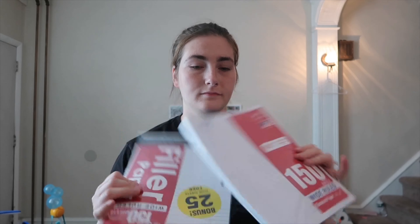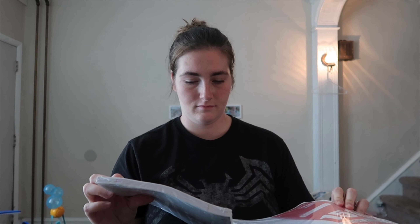She also needed two packs of wide ruled paper, so we got two of those. Along with that, they asked for computer paper, so I got a pack of that as well.